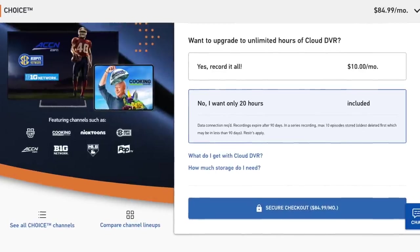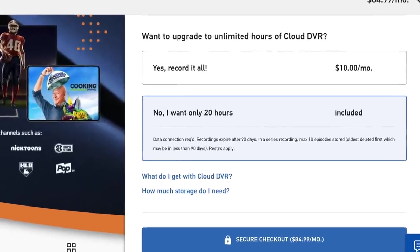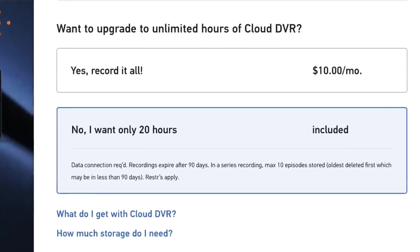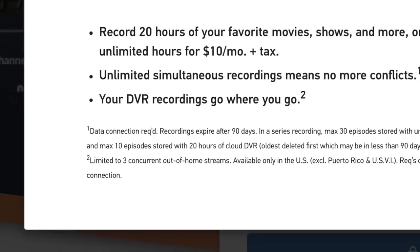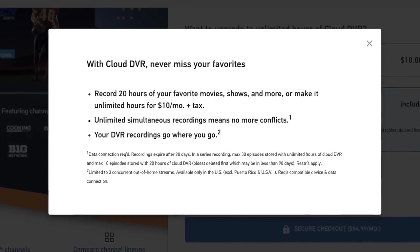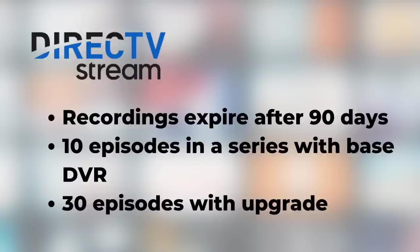Number three: does DirecTV Stream offer cloud DVR? Yes, it's included, but it's not great. Only 20 hours of cloud DVR storage is included with the base plan, which is pretty pitiful — DirecTV Stream essentially forces you to upgrade. Unlimited DVR is an extra $10 a month. Previously as AT&T TV the upgrade gave 500 hours, but now unlimited DVR has limits: recordings are kept for a maximum of 90 days, and for a series, only 10 episodes will be recorded on the base plan.